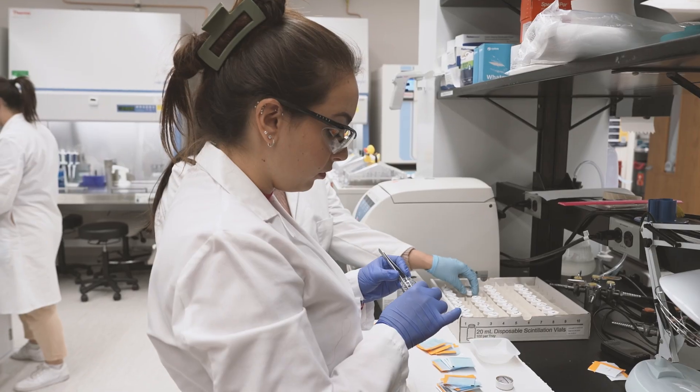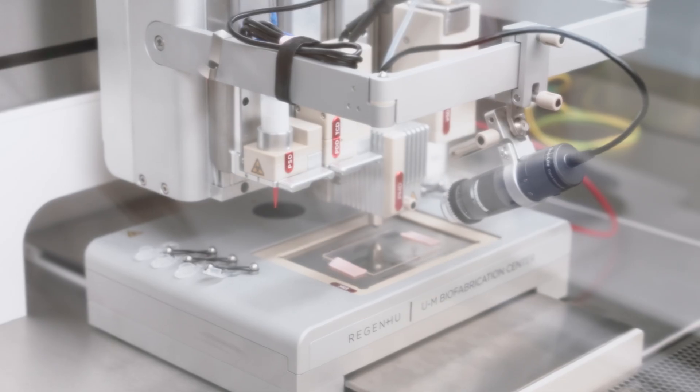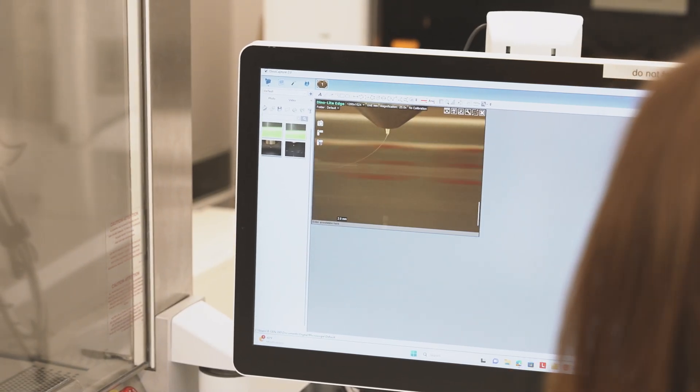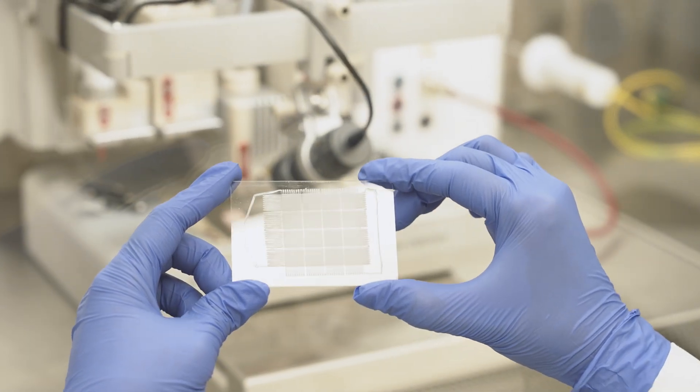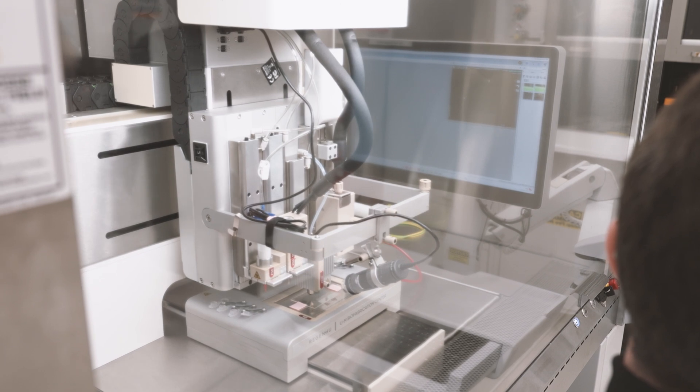One of the major technologies that our lab has used is biofabrication. Biofabrication entails the use of 3D printing and bioprinting technologies, which essentially helps generate three-dimensional tissues or materials that can help the body to regenerate missing tissues.